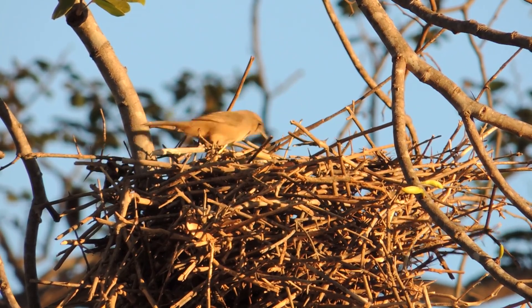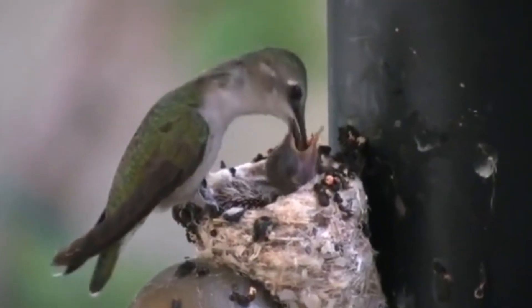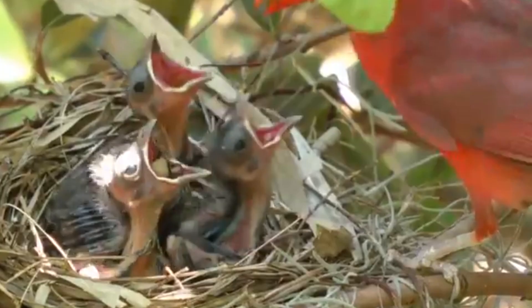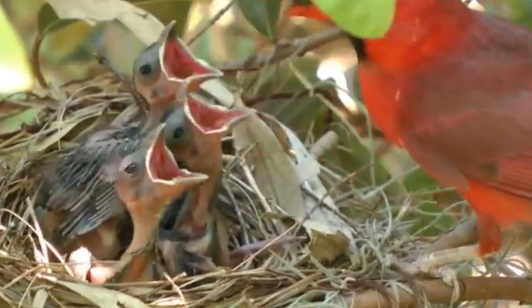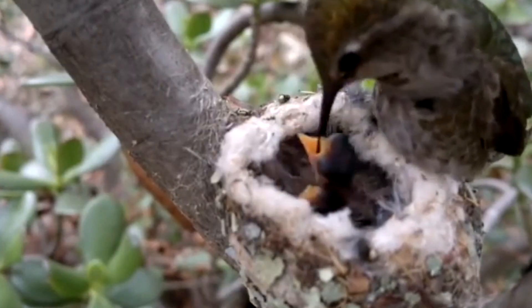This adaptability is one of the reasons many bird species are able to thrive in various types of habitats, from dense forests to crowded urban areas. This flexibility in nest building reflects the incredible resilience and intelligence of these animals.